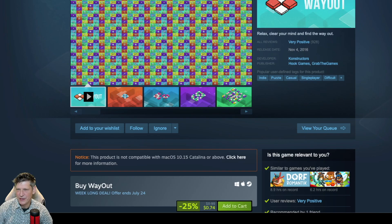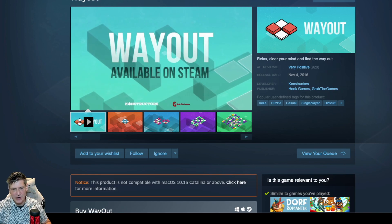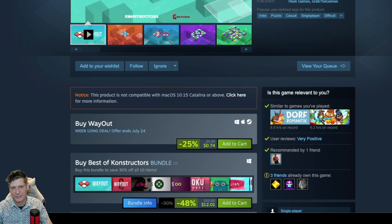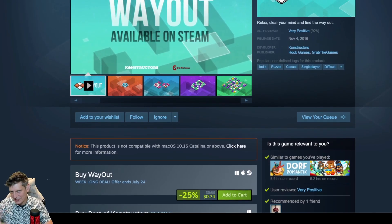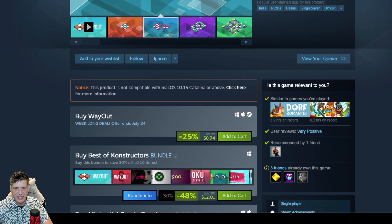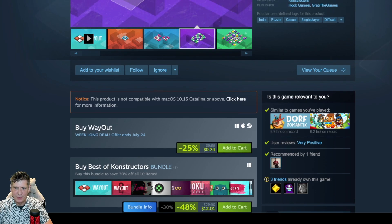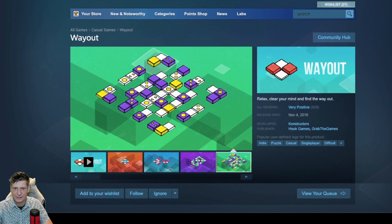I kind of got back into puzzle games on the Pokito, because they make a number of those. If you haven't seen my videos on the Pokito handheld, it's a clicky little handheld — very enjoyable to play just about anything on. It's at $0.74 right now, available on Windows, Mac, and SteamOS.